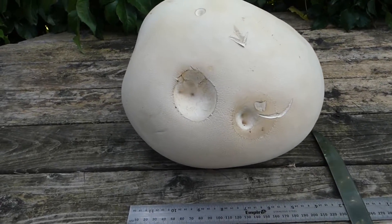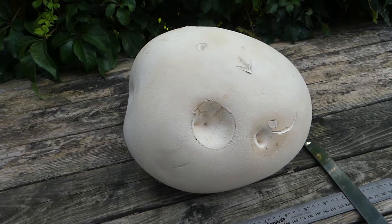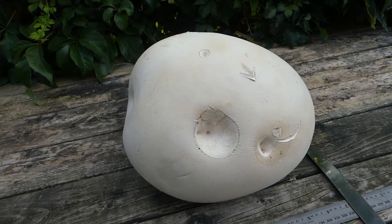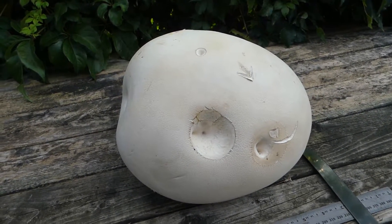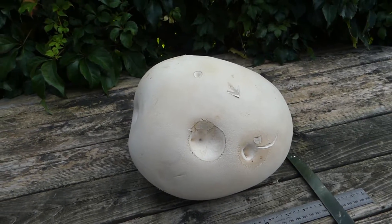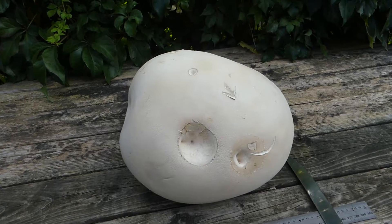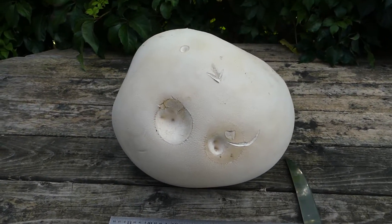They usually reappear at the same location every year. These edible mushrooms fruit late in the summer to early fall. Despite their large size, this happens really quickly — this particular fruit body took about a week to reach this size.